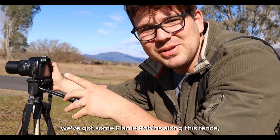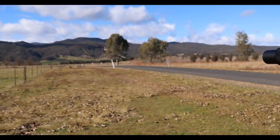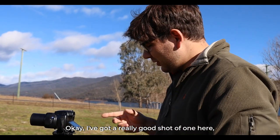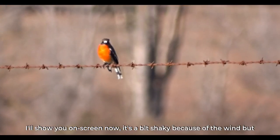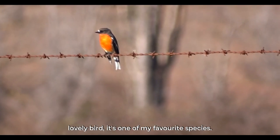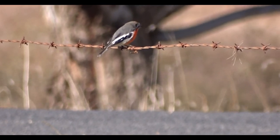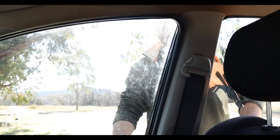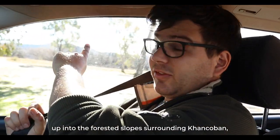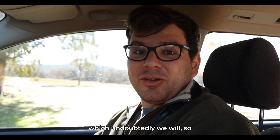I've got some flame robins along this fence — a beautiful species. I've got a really good shot of one here. It's a bit shaky because of the wind, but as you can see the male is just a gem, a lovely bird. It's one of my favourite species. So now we're going to head away from the pondage up into the forested slopes surrounding Cancoban to see if we can find some different birds, which undoubtedly we will.